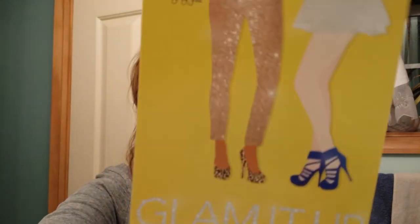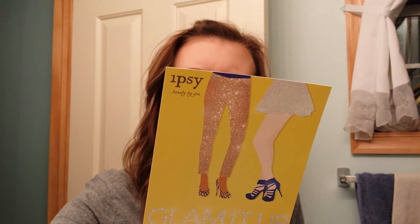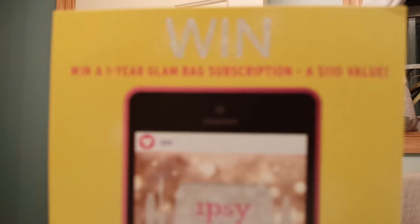I heard that there was an M product in here which I'm excited to try, and I'm excited to see that she actually put one in here. The first thing we have here is the Ipsy card — this is 'Glam It Up,' that's the name of the card this month. You can win a year's subscription to My Glam. You have to take a photo of your Glam Bag Goodies and share it with Ipsy on Instagram or Facebook.